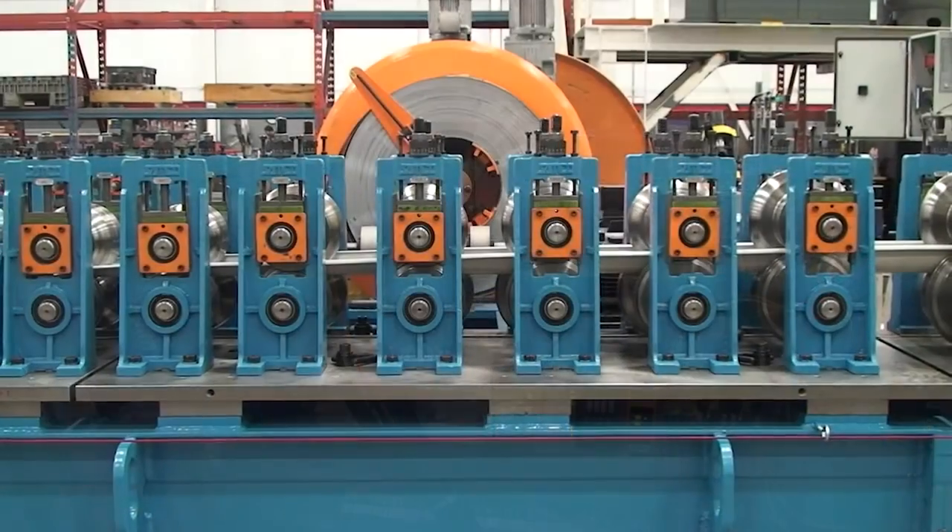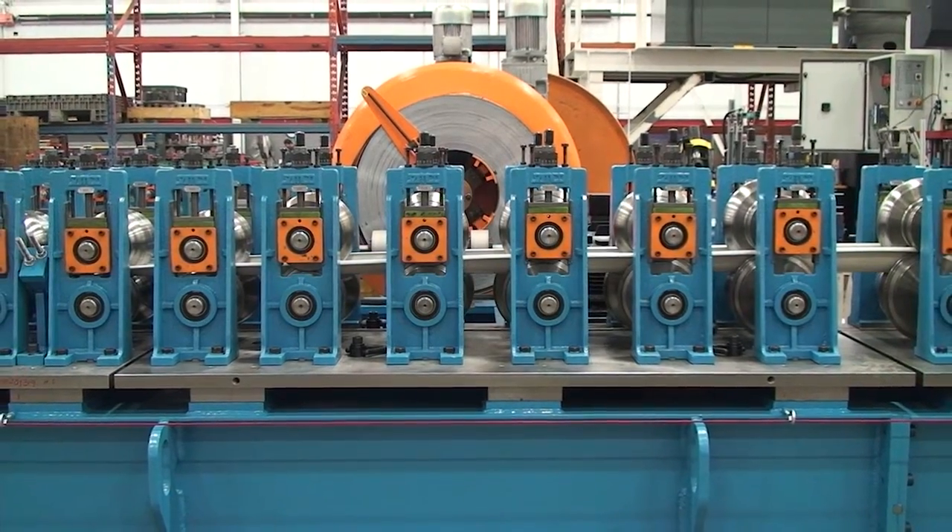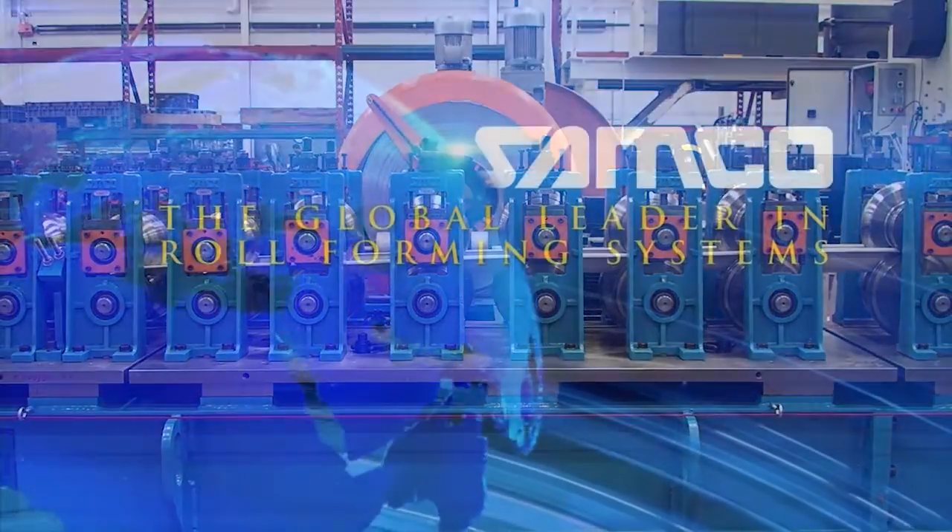The gutter roll forming line, another innovation from Samco Machinery. Samco Machinery — people, products and passion.